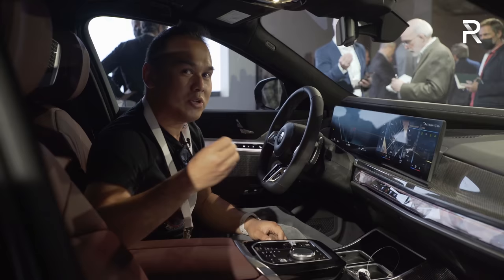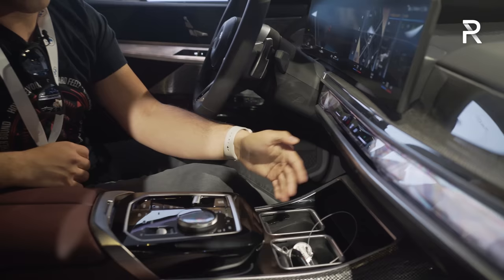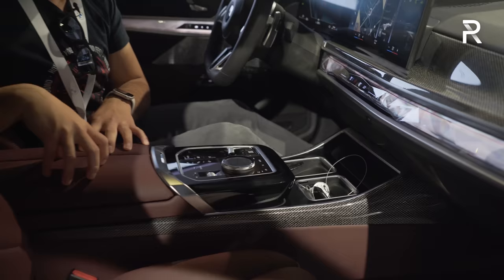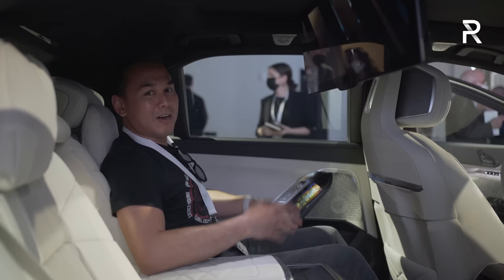BMW was criticized for their interior starting to look older, and they've definitely started to change that. The cup holders have a really interesting design with individual sliding covers. There's a wireless phone charging pad, the gear selector, and lots of beautiful padded quilted leather. The seats are of course heated, massaged, and cooled. But really the magic happens in the back seat, where BMW has introduced a new theater screen for rear passengers.